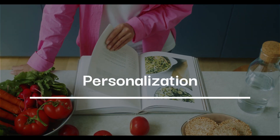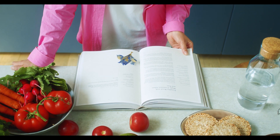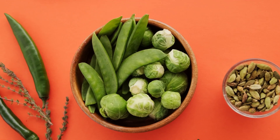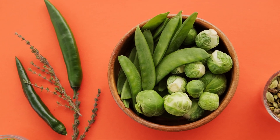Personalization: The 30-day diet can be customized according to individual preferences and dietary restrictions. For example, it can be modified to accommodate vegetarian, vegan, gluten-free, or lactose-free diets, among others.